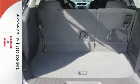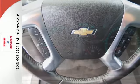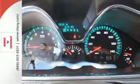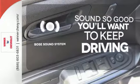Stay connected on every escapade with OnStar 4G LTE capability. The long haul is much more pleasurable with Bluetooth, USB port and auxiliary audio input, Sirius XM satellite radio and a color touch screen media display. You might drive just to listen to the Bose sound system.